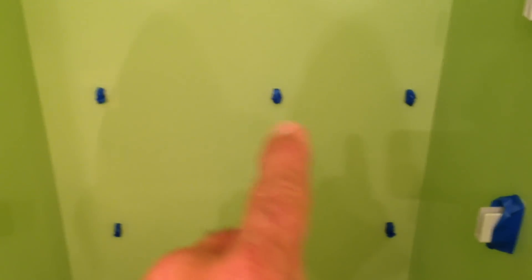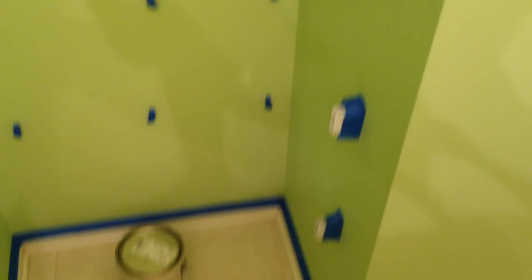I've got everything taped up because I didn't want to take out every individual screw for this towel rack area. So I just taped everything up and I can paint it. Remember, this is a house that's going up for sale, so they're just getting it ready, cleaning it up, and painting it.